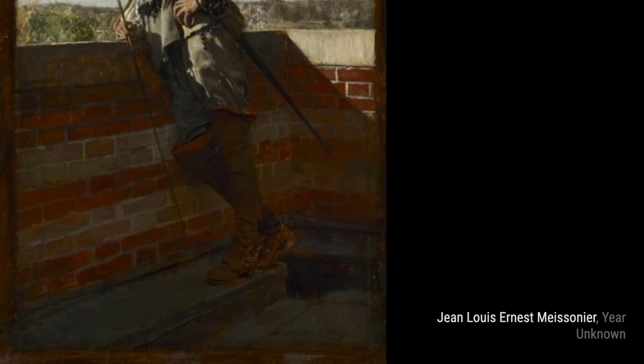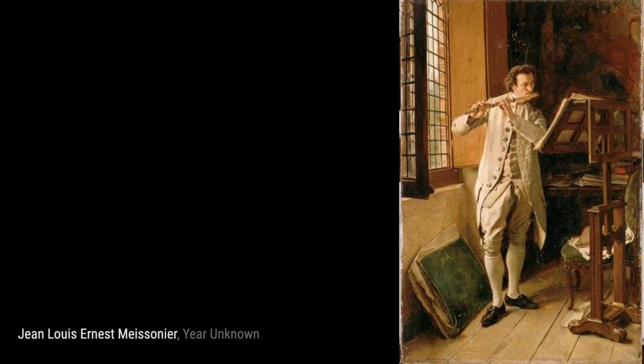Moving on to On a Terrace, Meissonier transports us to a serene outdoor setting. The attention to detail in the architecture and the delicate brushstrokes used to depict the foliage make this painting truly captivating.